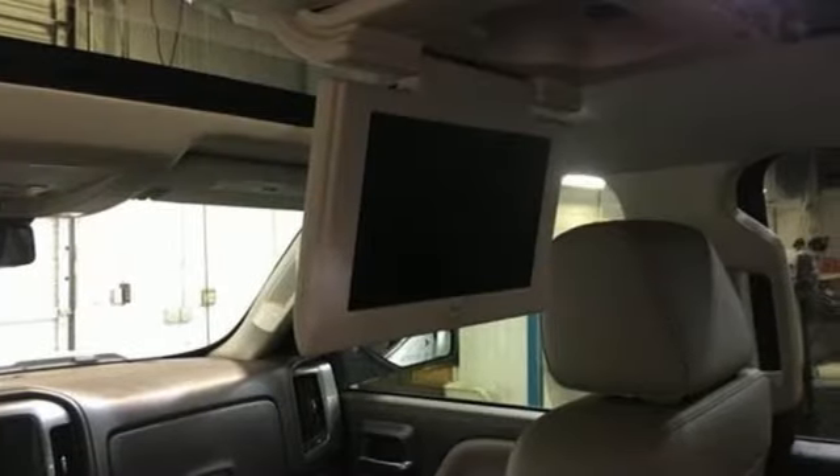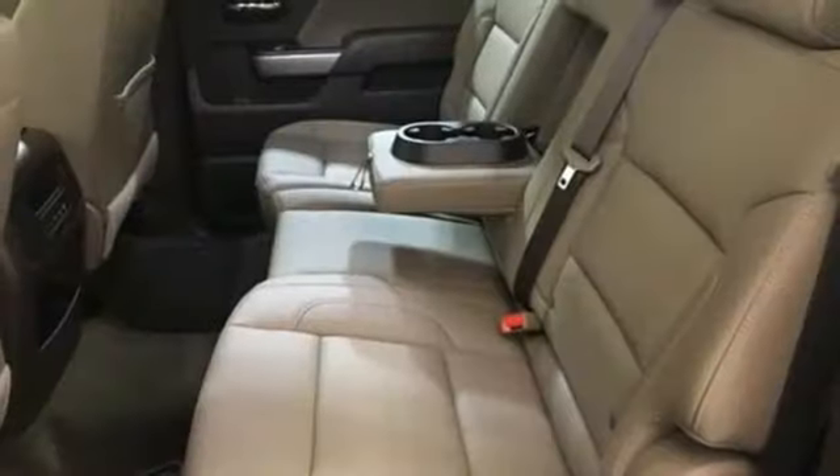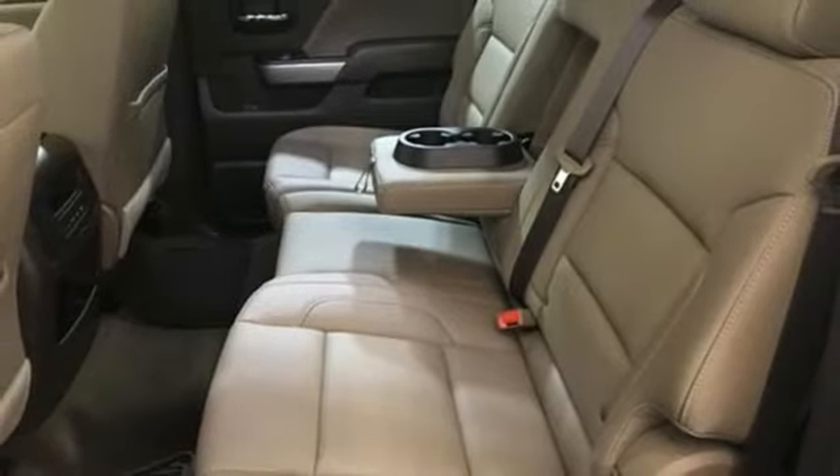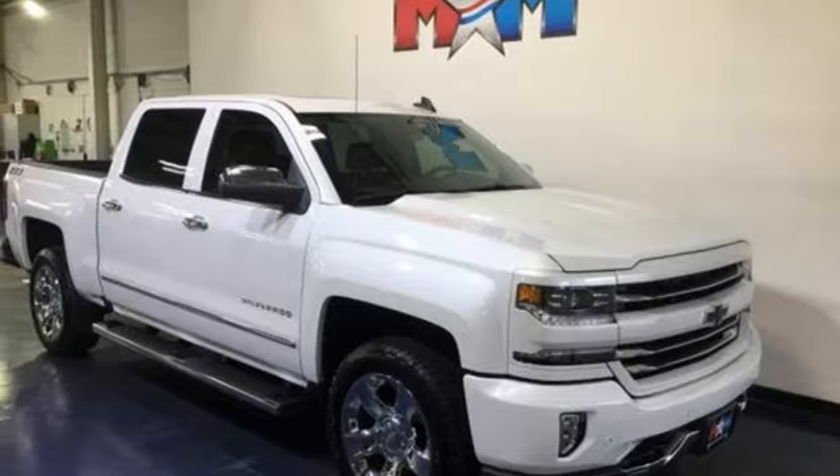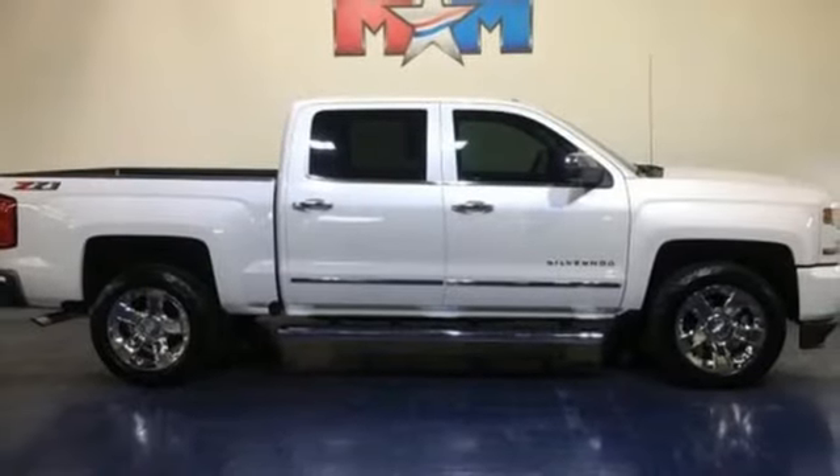Entertainment system with Blu-ray, power tilt-down heated mirrors, front heated and ventilated leather bucket seats, auto-dimming rear-view mirror, and Wi-Fi hotspot.